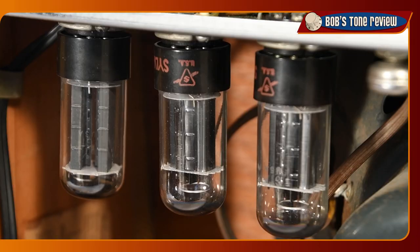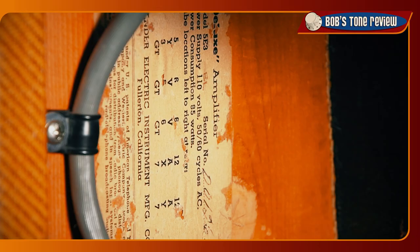The 5E3 tube rectifier and the pair of 6V6 power tubes remained constant throughout each version of the Tweed Deluxe. The characteristic sag of the 5E3 contributes to the great compression and overdrive and to the typical mushy bass response of these amplifiers.